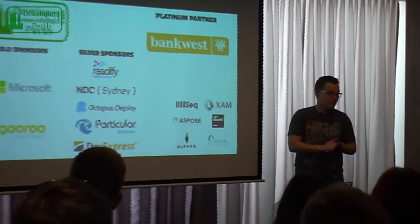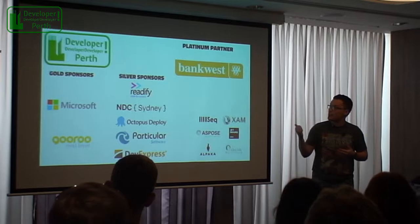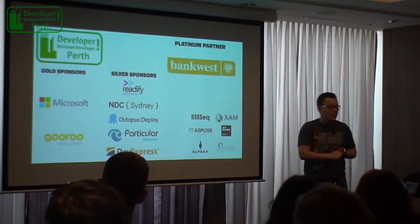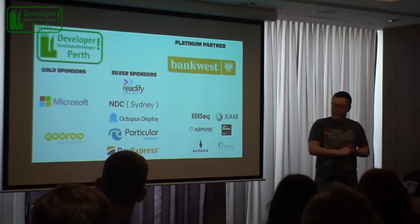I'll get going. First off, I'd just like to say a big thanks to the sponsors. It's been said a few times this morning, but it's really true. These sort of events couldn't happen without them, so thanks again.